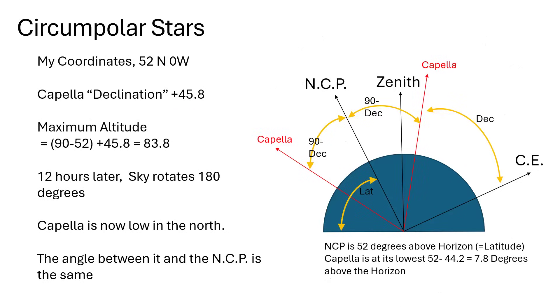A question I often set for my students is to calculate this sort of thing, and I insist they draw a diagram — the side view of an observing location. You have the zenith straight up, the celestial equator, and the north celestial pole (NCP) at right angles to each other, tipped back according to your latitude. From where I am at 52 degrees north, the NCP is 52 degrees above the horizon.